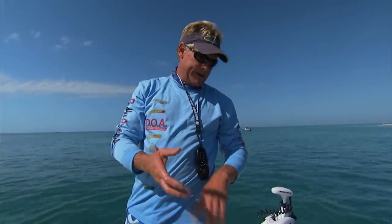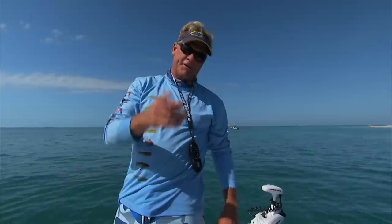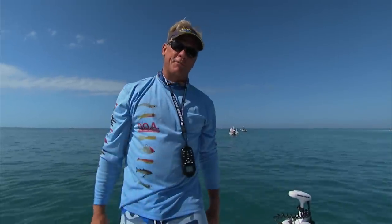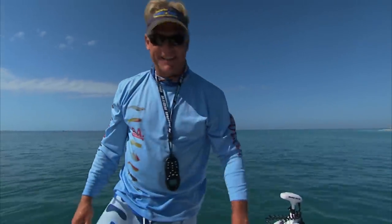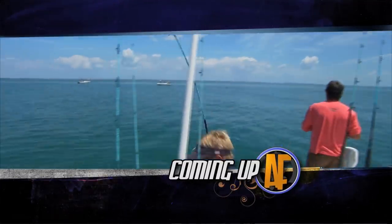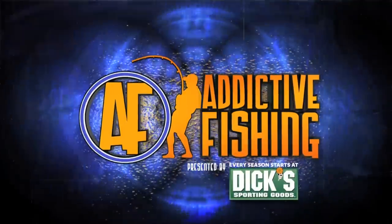Let's get re-rigged and see if we can get us a tarpon. So we got a grouper, a kingfish, and I'll show you a silver king. Y'all stay tuned, we're going to be right back with some more addictive fishing right here in Boca Grande Pass with Captain Tad Vandenmark. That's a good fish — that's what we've been waiting for! I'm fixing to light it up baby!